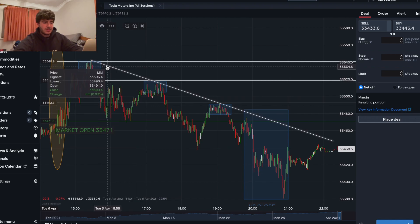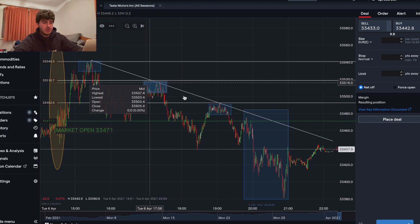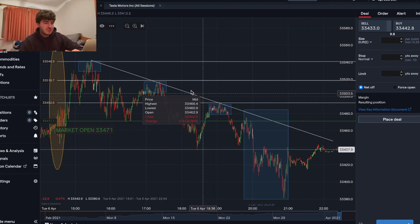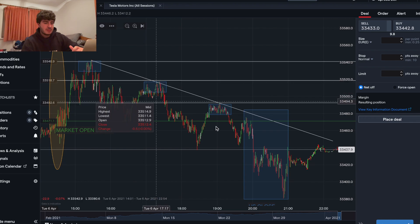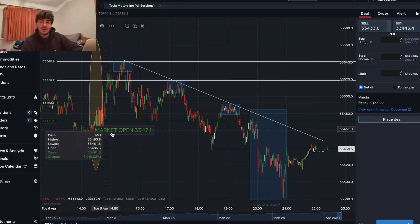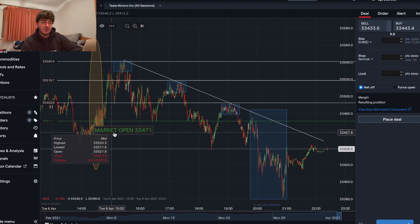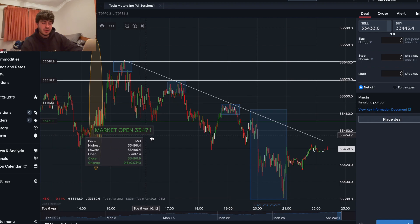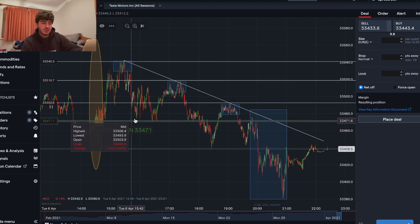I've drawn out a nice trend line here — they all kind of bounce off each other in a nice diagonal line. Now what's interesting is I have the market open marked out here. When the market opened at 2:30 it opened at 33,471, and I have that marked out here as this green horizontal line.